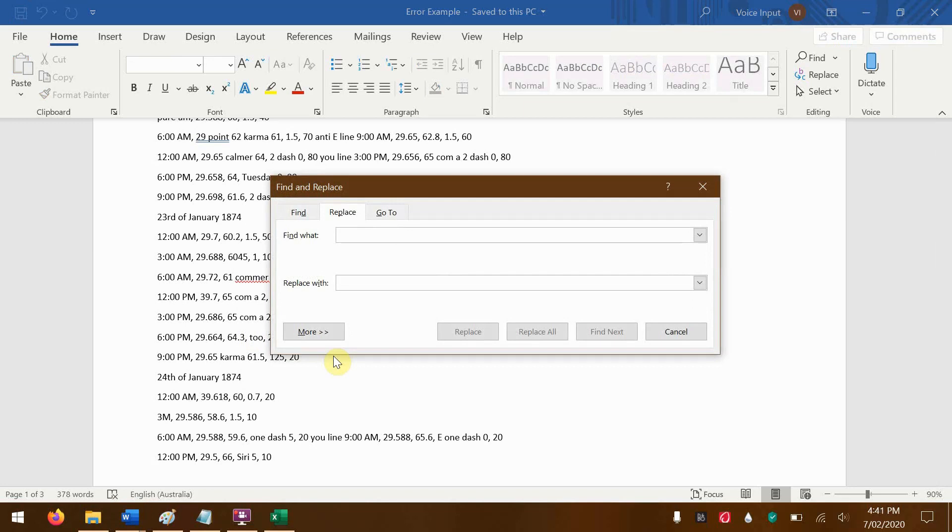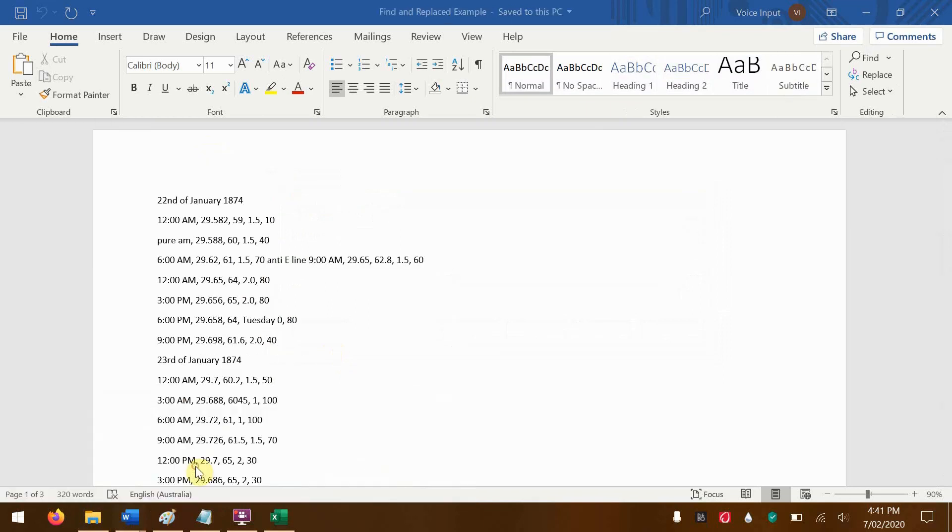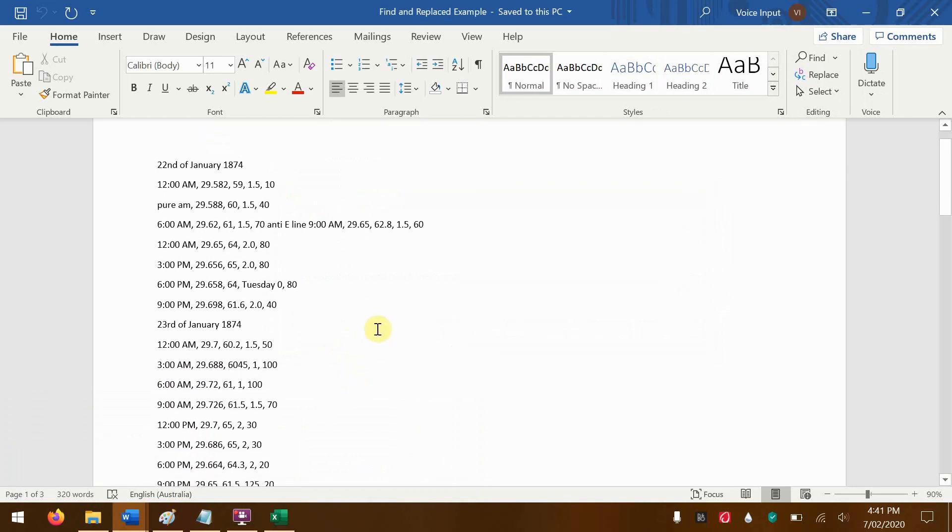Our testing shows that after find and replace is used, the result is a document with over 95% accuracy. The vast majority of the time, the last errors are plainly obvious and can easily be cleaned up manually. After manually fixing these errors comes transforming this into a table.